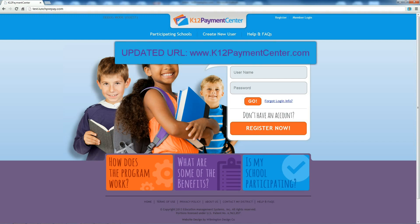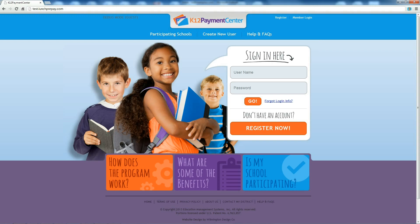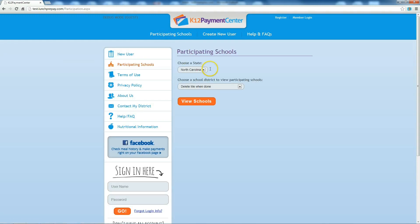If you are already using LunchPrepay.com, just go to the website and use your current login information. All of your information is still in the system. If you haven't used this site before, go to LunchPrepay.com and click Register Now to create an account. If you are unsure if your school district is using this online payment system, click on Participating Schools and use the drop-down menus to find your school district.